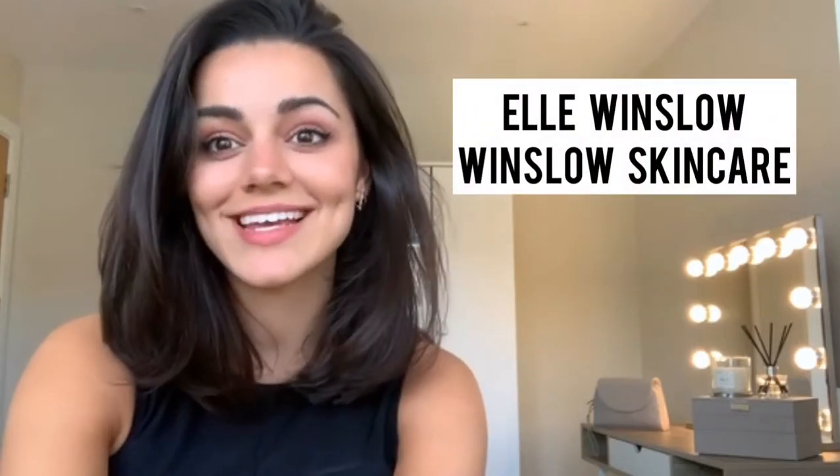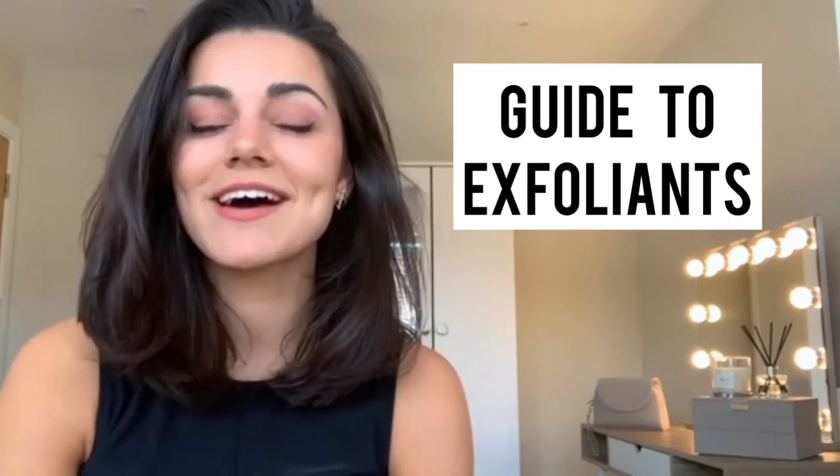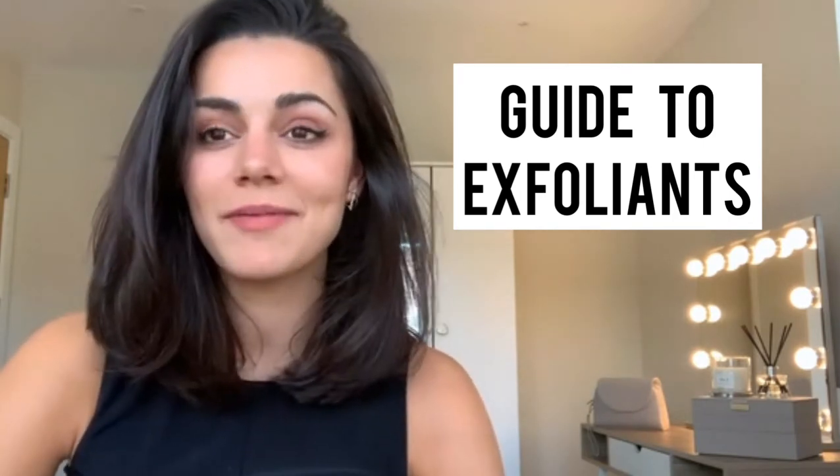Hi guys, Elle here from Windsor Skincare. So today I'm going to do my guide to exfoliants.